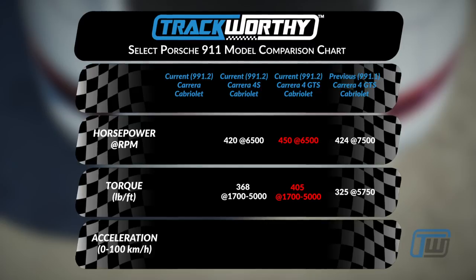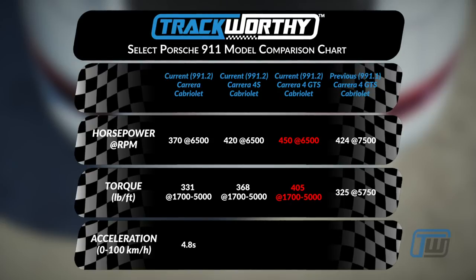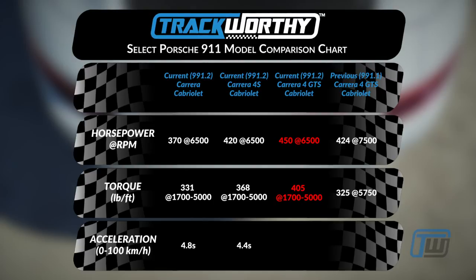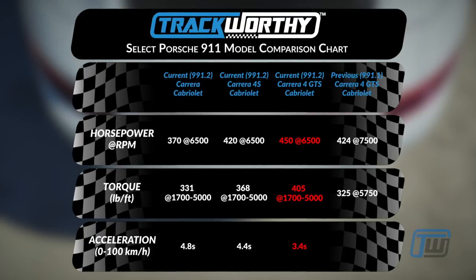The base 911 Carrera Cabriolet comes with 370 horsepower and 331 pound-feet of torque. The base 911 Carrera does 0 to 100 kilometers an hour in 4.8 seconds. The 911 Carrera 4S Cabriolet does it in 4.4 seconds. And the 2017 911 Carrera 4 GTS Cabriolet will sprint from 0 to 100 kilometers an hour in 3.4 seconds. So even though this is a turbo car, the non-turbo 911 doing 0 to 100 in sub-4 seconds is extremely quick.